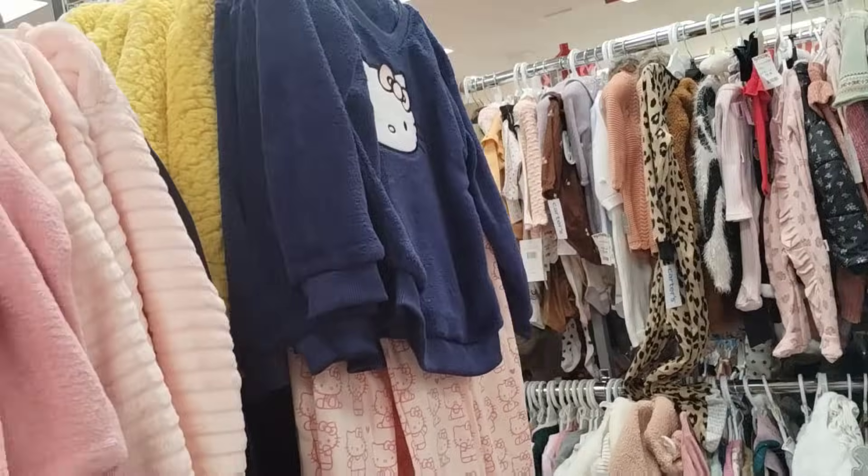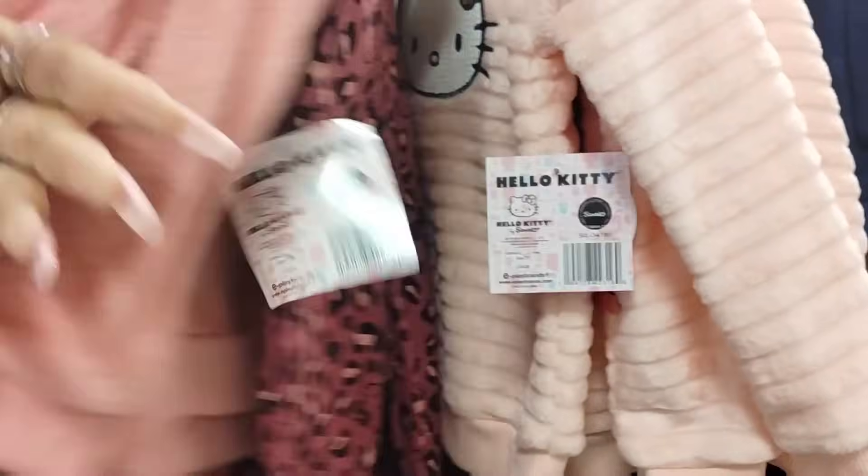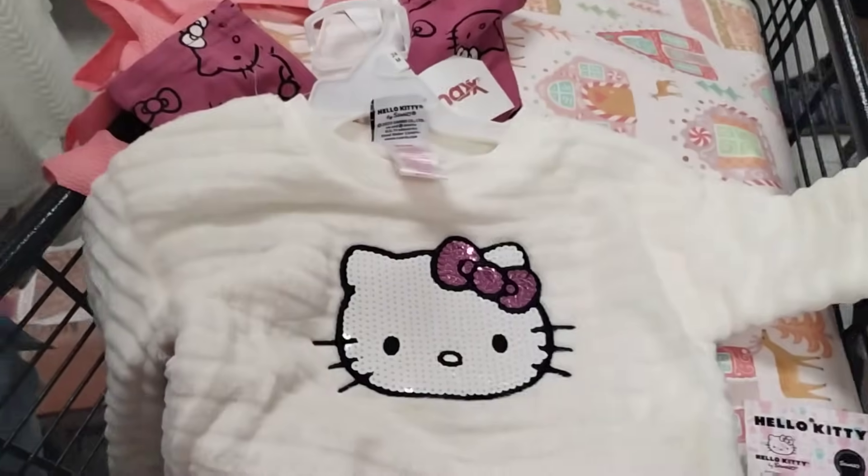They have more Hello Kitty — in blue and in pink. Look at the black leggings. That's adorable. I like this though. That's cute. Yeah, that one's nice. All right, we're going to get her that.